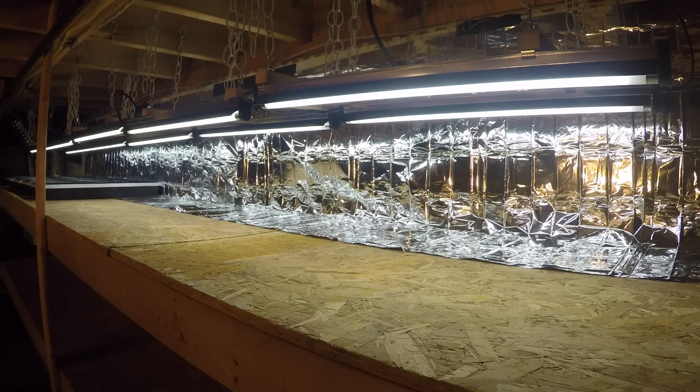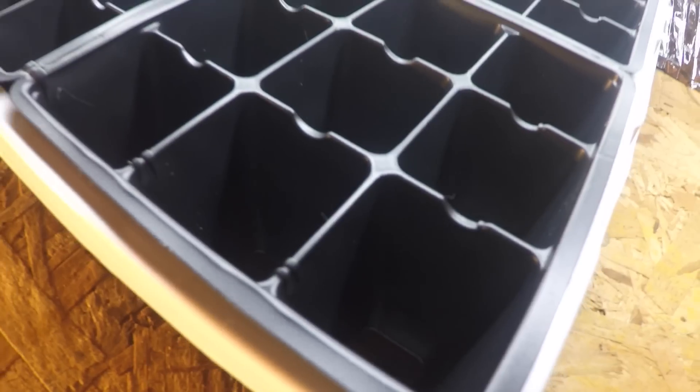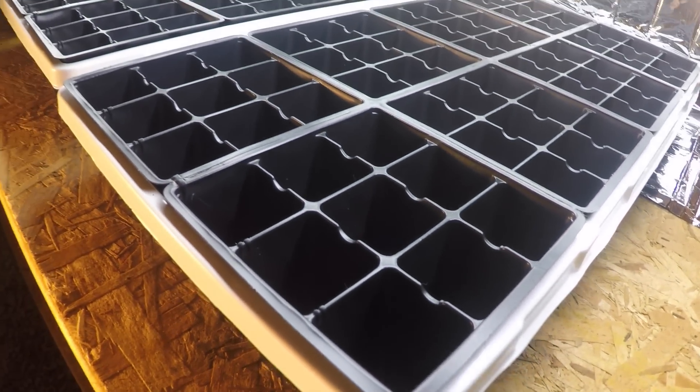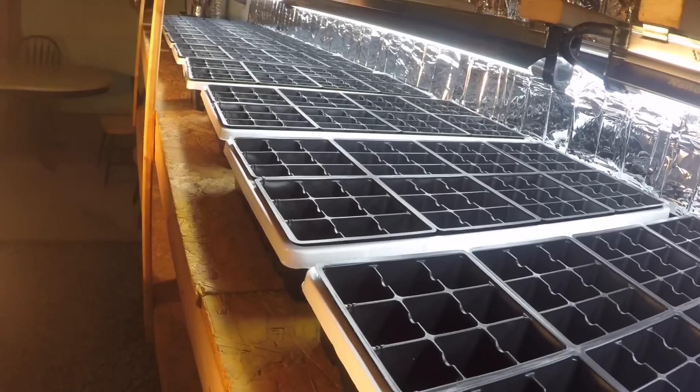Now we've got enough lights for 10 of these germination trays. And since each one is divided into 72 cells, that means that with this setup we can start 720 seedlings all on one shelf. So technically that's everything we need to actually start growing some plants.